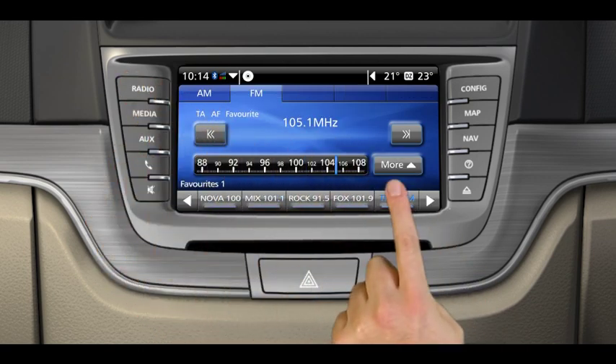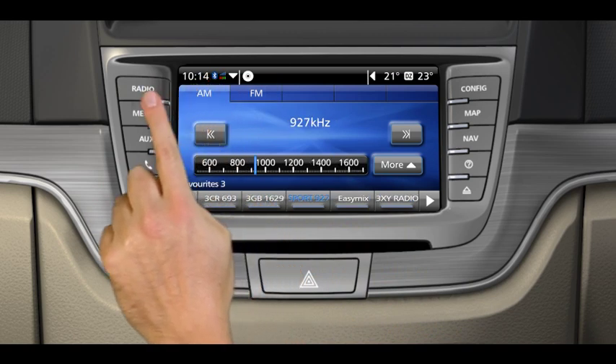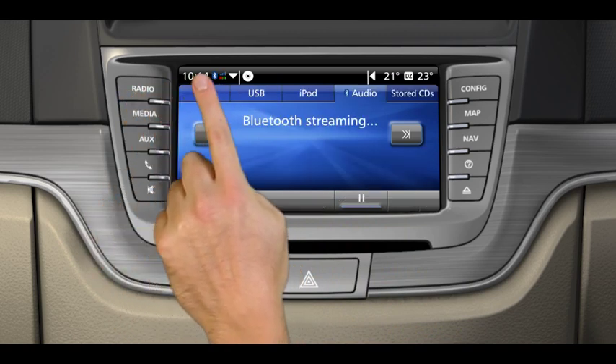Call up your most wanted radio stations at a touch. With such a user-friendly screen, it's easy to switch between media to find what you're after.